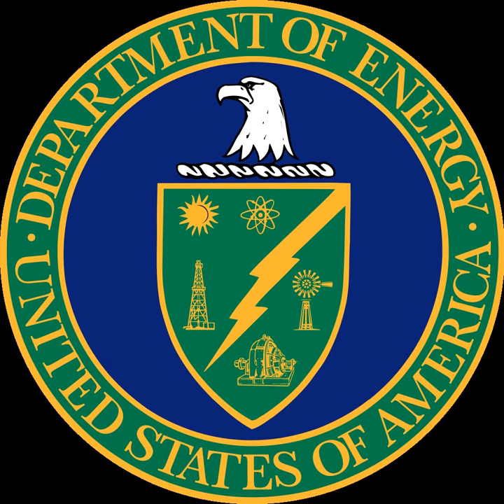There are two nuclear research reactors that serve the Texas A&M University Nuclear Science Center. The older of the two is the AGN-201M model, a low-power teaching reactor. The newer reactor, the TRIGA Mark I, is focused strongly towards research.